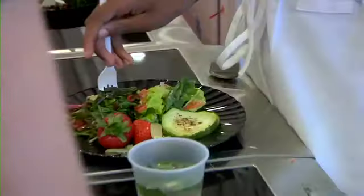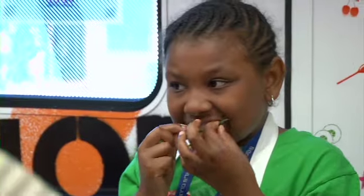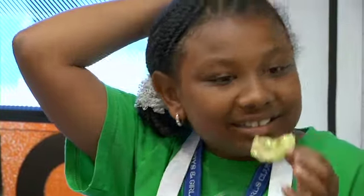I saw kids seeing the food in a different way. When you harvest the food, you can make different recipes with it. Recipes are just a place to start and then you get creative and you change it up.